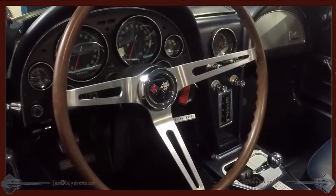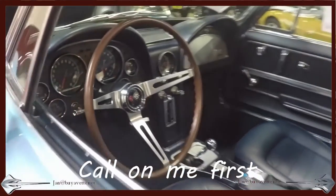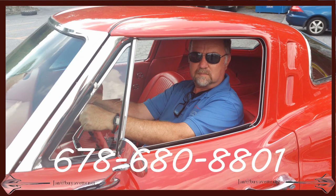So call me first — Jan at BioVet.net. Call me Jay if you like. 678-680-8801. Thank you for looking.